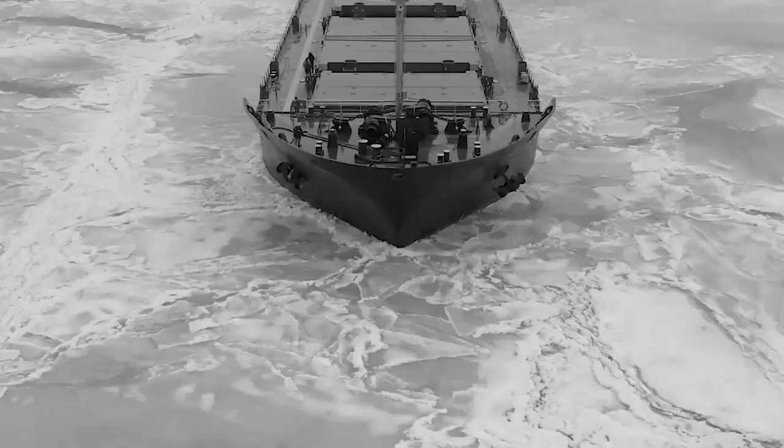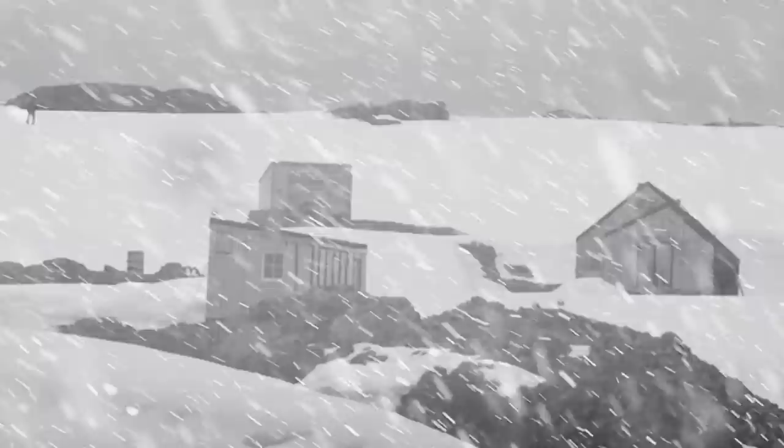In 1958, the annual freeze prevented the team's supply vessel from reaching them, even after icebreaking ships tried to help them. Left with no other choice than to abandon the base, the researchers packed their most important belongings and walked 25 miles to an awaiting ship on the mainland that would take them back to Europe.